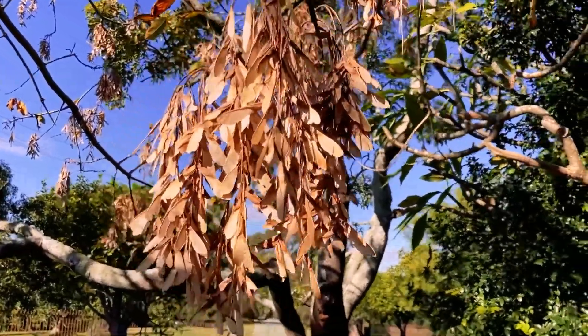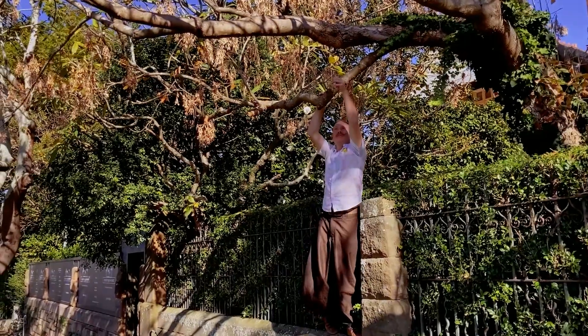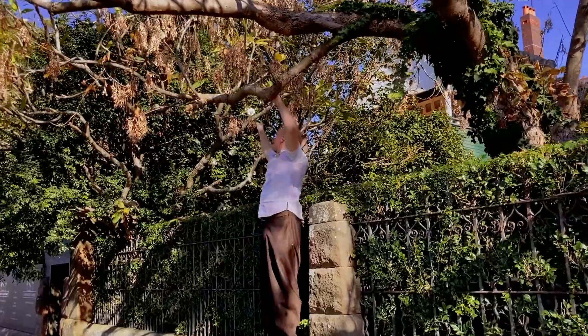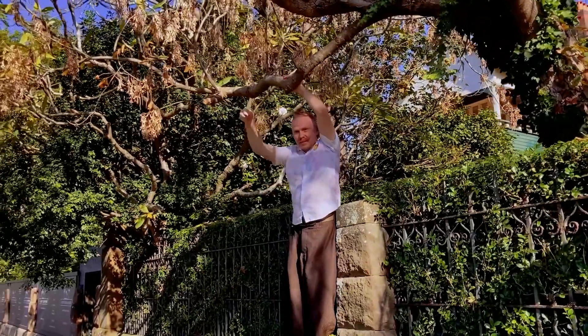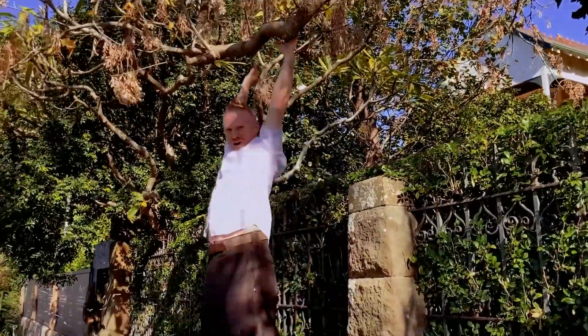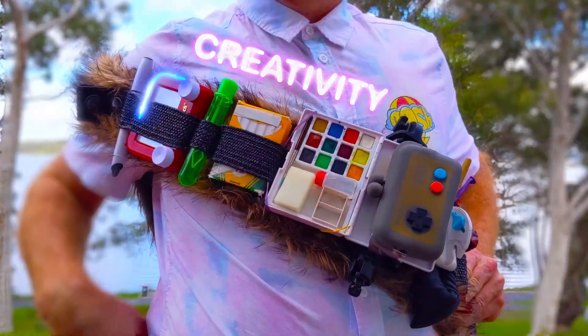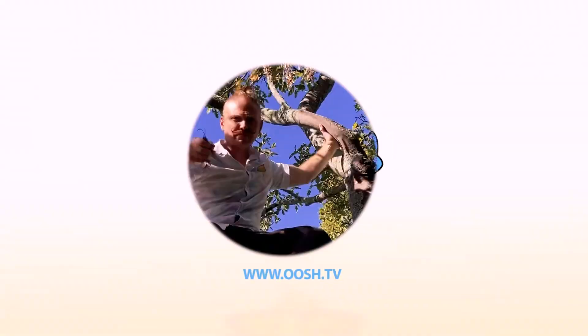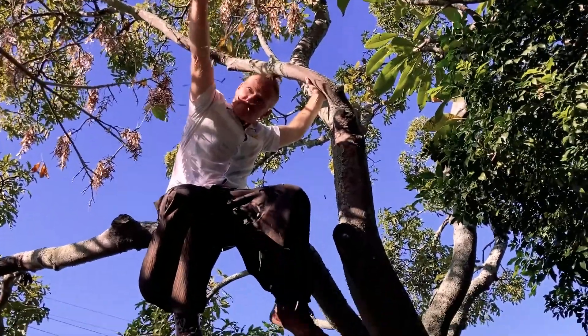Look at this - these little seeds will actually spin as they fall to the ground, so they take a whole lot longer to come down and hit the ground, which means they can spread further from the tree.